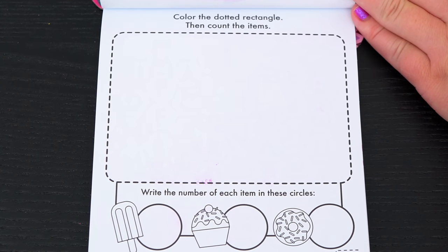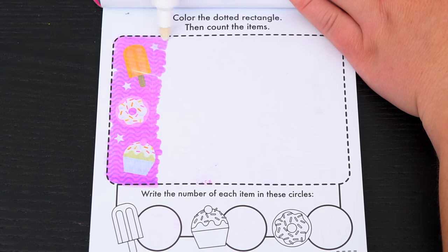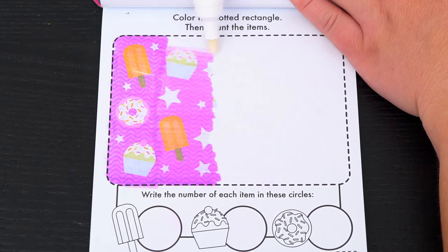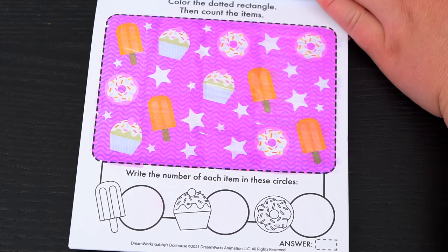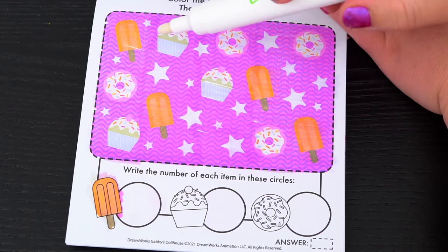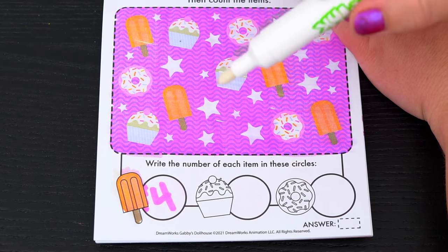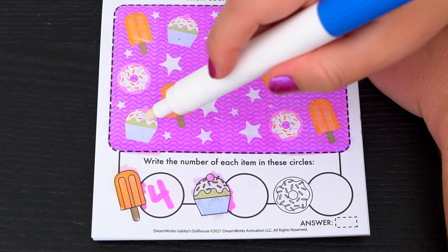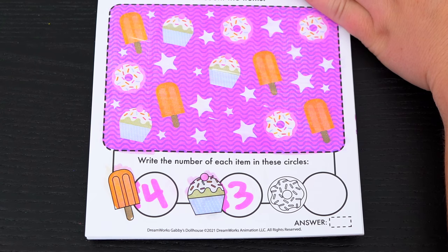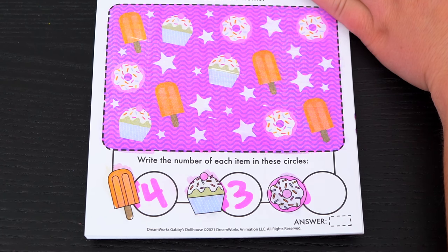Color the dotted rectangle, then count the items. First let's count up all the popsicles - I see one, two, three, four. And next let's count the cupcakes - there's one, two, three. And lastly, let's count the donuts - one, two, three, four.